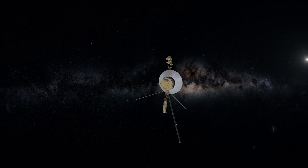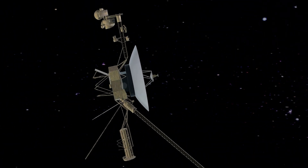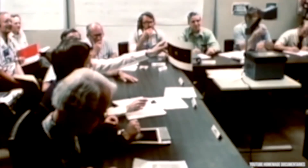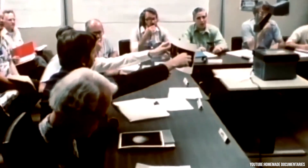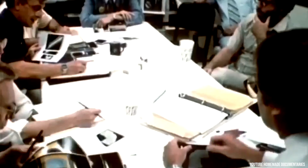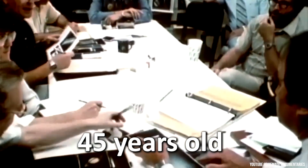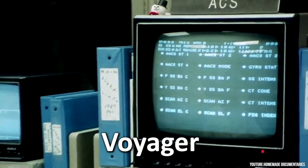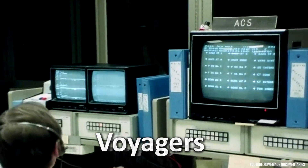Voyager 1 has been a remarkable success for its creators. No one expected it to continue operating in space for so many years. For those who were born in the year of Voyager's launch and have lived until today, they are now 45 years old. In the United States, this generation is often referred to as Voyager, and there is even a movie named after them, Voyagers.